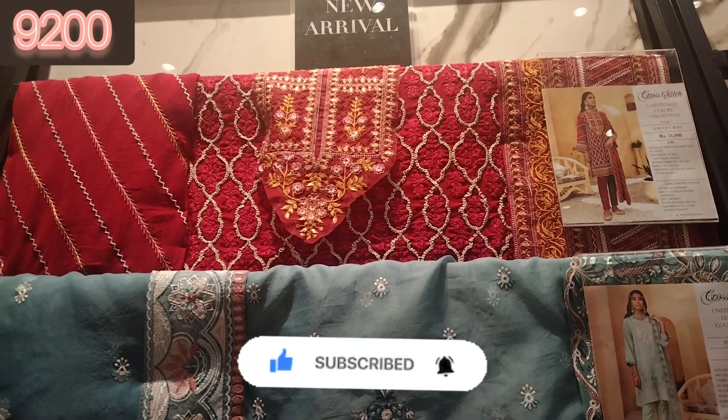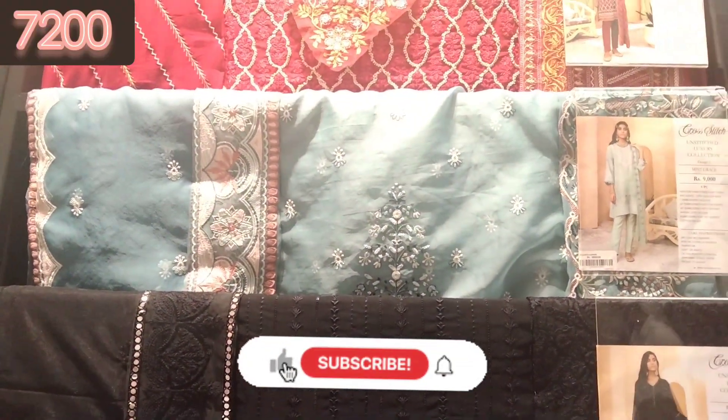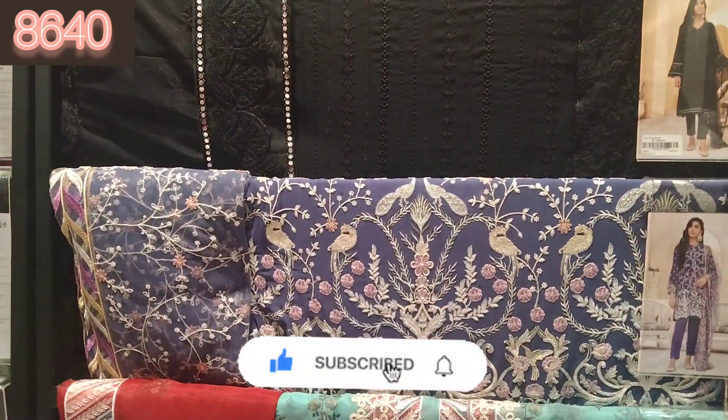This is also a fully embroidered shirt. When I did the video shoot, this was a new arrival. I told you I would give you information — it is now on sale. This black article is also very good.